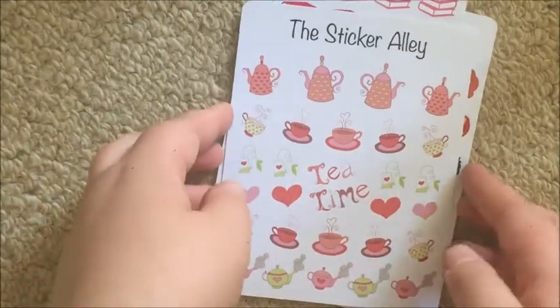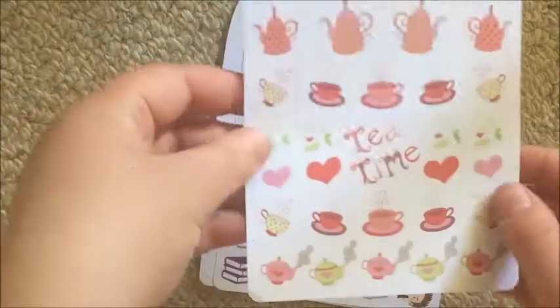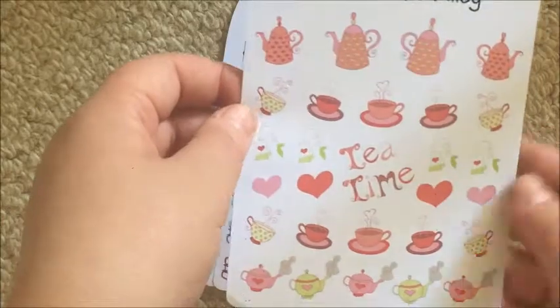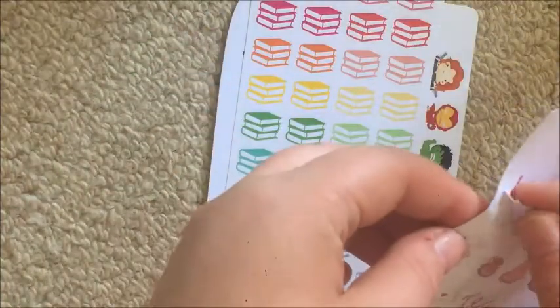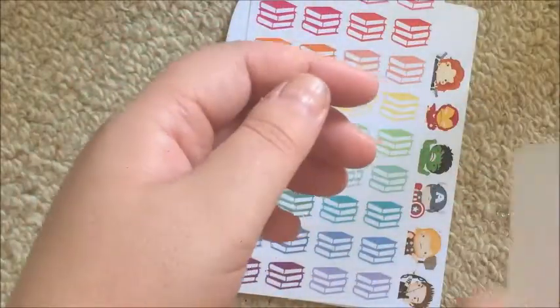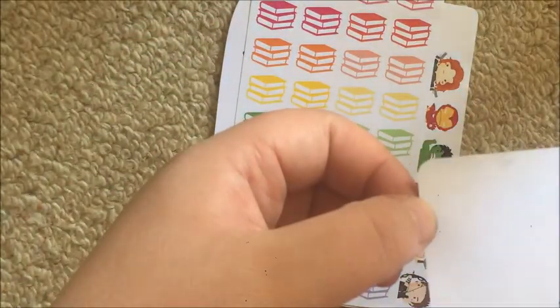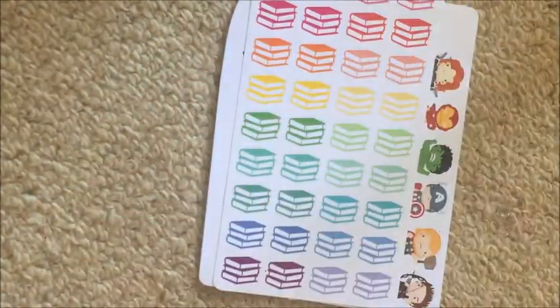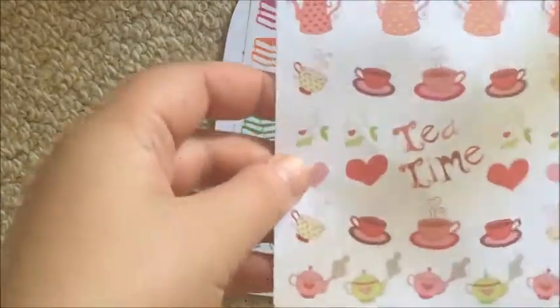Then I got this tea time set which is really cute. I'm actually excited to use it. I didn't think I'd want to do a tea spread because it's a little bit girly, but I do quite like it. I don't see any problems with the cut lines and it didn't really cut through anywhere, so yeah, it's really cute.